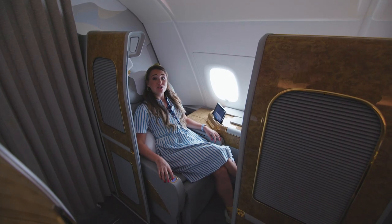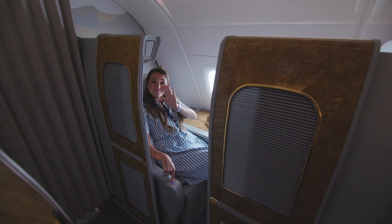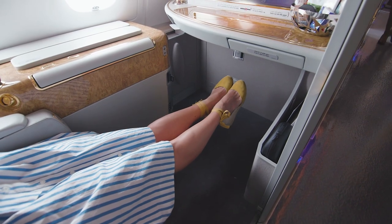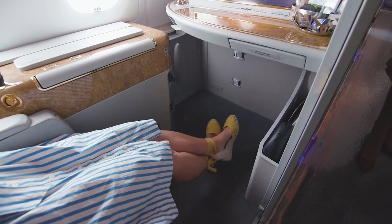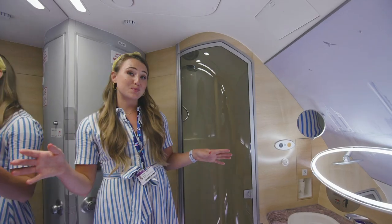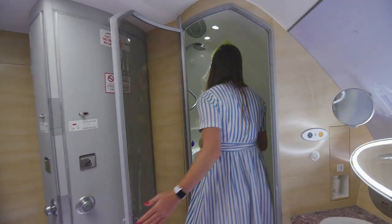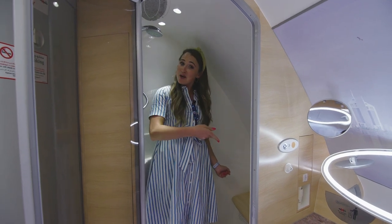If you want some privacy, you can close the doors to your suite. There is so much legroom in first class — you could be very tall and still not reach the end. We're now inside the shower spa, which is available to all first class passengers; they just have to book a half-hour slot. It's big enough for tall people to stand in, but if you prefer to sit down, there's a bench.